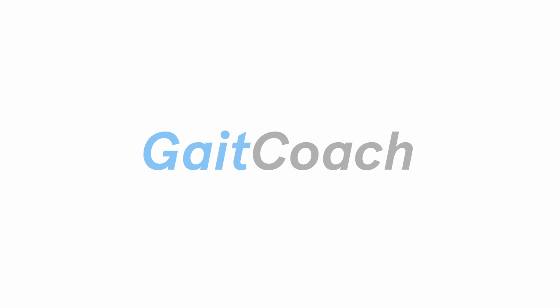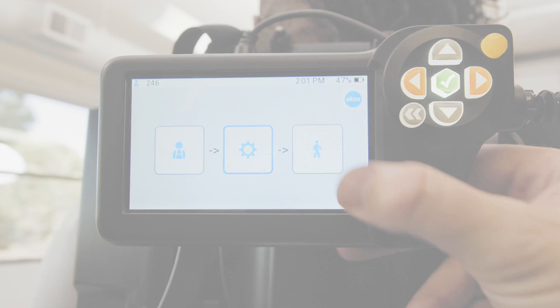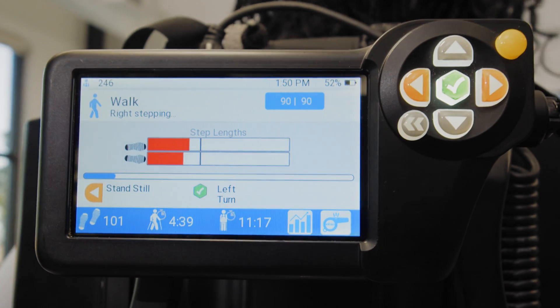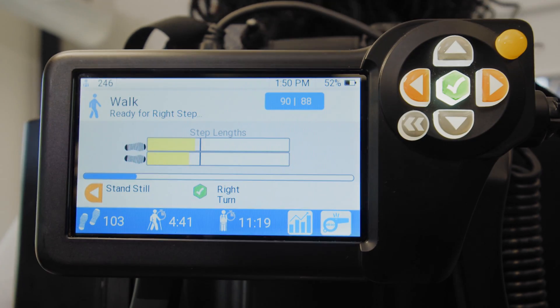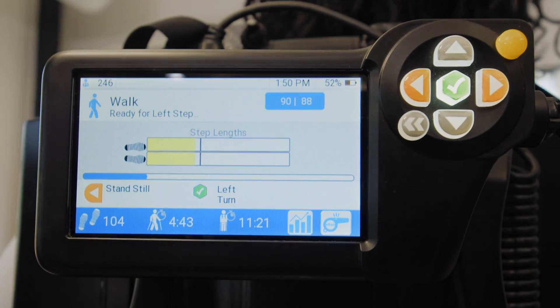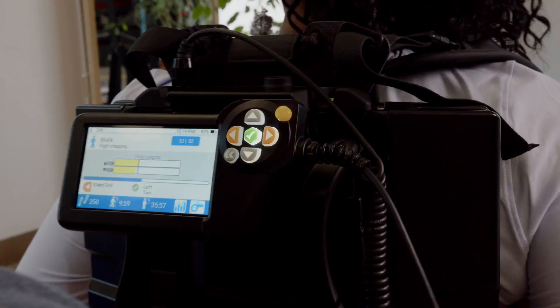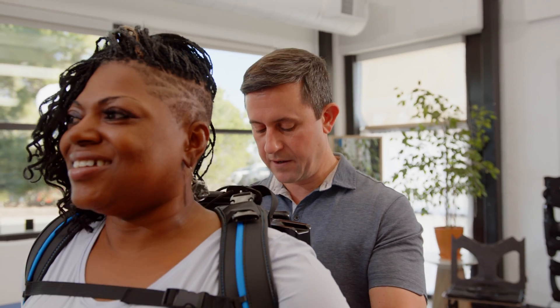Allow us to introduce GateCoach, our intelligent software for ExoNR. We listened to your feedback and created tools that speak your language, making it easy to learn, easy to use, and easy to progress your patients.